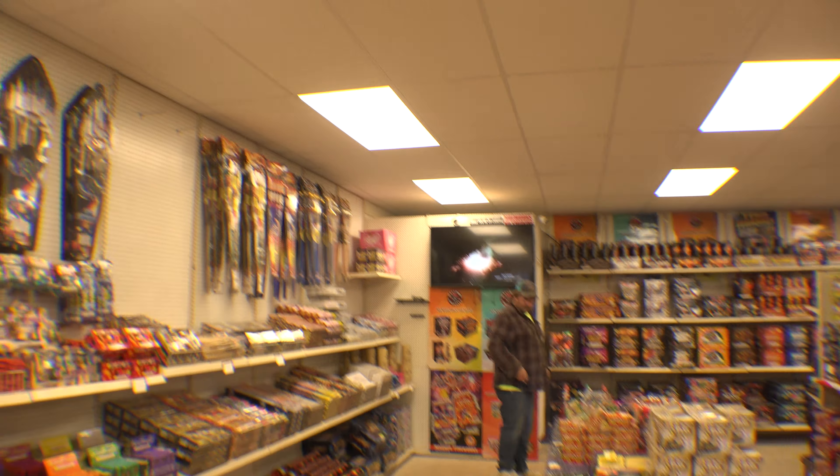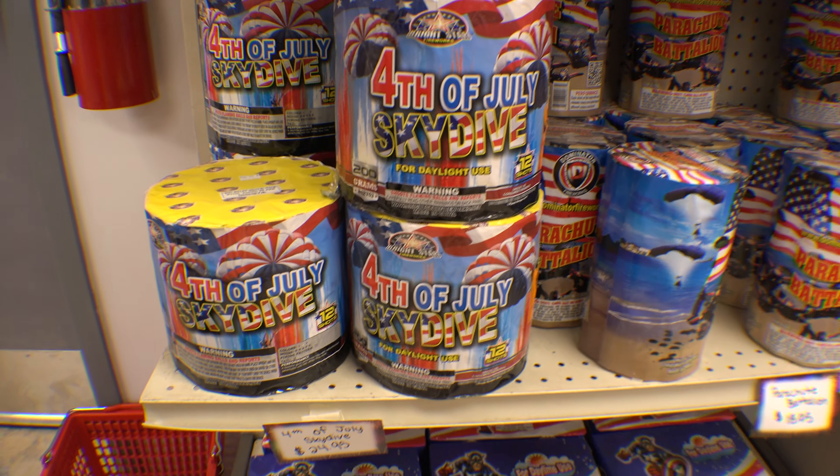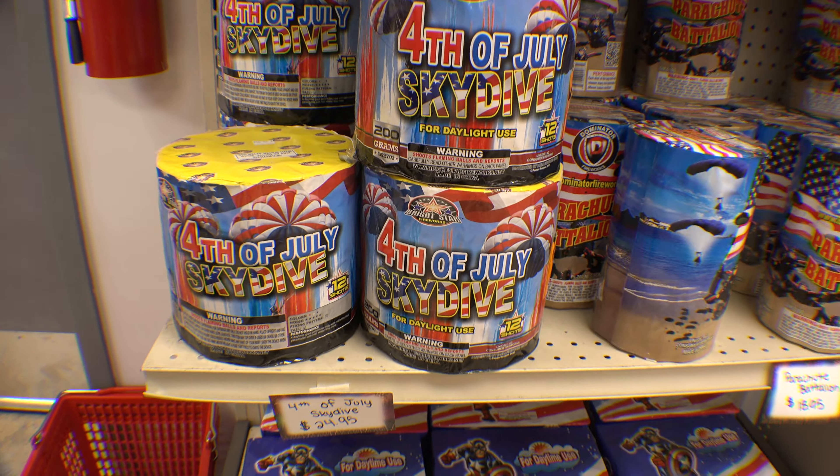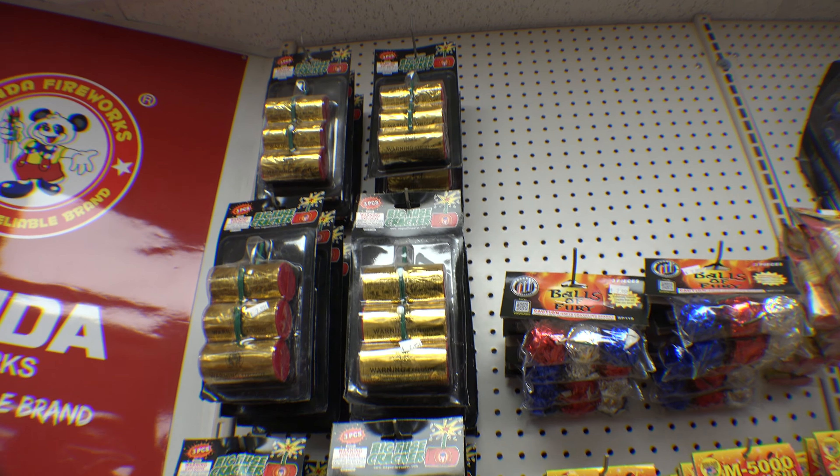There's some parachutes, some air sticks, Fourth of July skydive. One cool thing he did install is a barcode scanner — you can scan barcodes and it will play the product demo immediately on the TV over there, so you can see on the spot what you're getting.